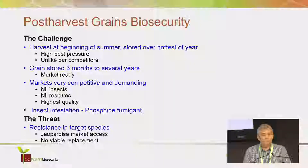The markets are very demanding and very competitive. They require that grain to be insect free, because it's always inspected. They prefer nil residues, and that gives you extra value on your commodity. They still want the highest quality grain. It's an internationally competitive market. When the program started about 2007, the industry was relying almost solely on phosphine fumigant to achieve these biosecurity aims.